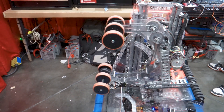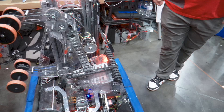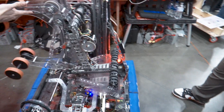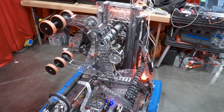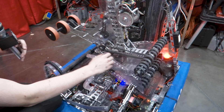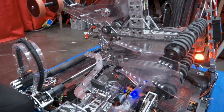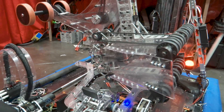Moving on to our end effectors — we saw that it was really important to hold both game pieces at the same time and control them with the same system. That's why we have this system here: our coral intake and our algae intake. Both went through heavy modifications through the season. In this coral intake we have both sets of rollers on the outside and the inside, controlled by one motor and some bevels, because we wanted the driver to have as many possibilities as possible to intake as fast as possible.